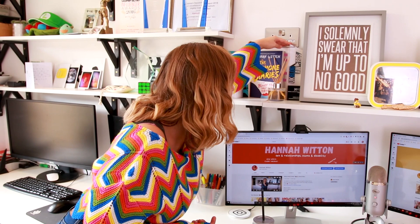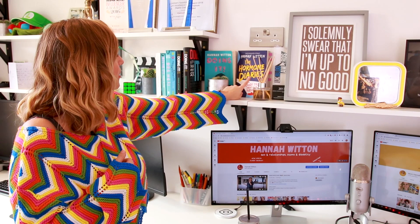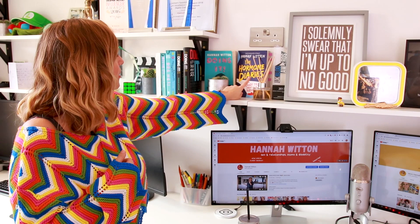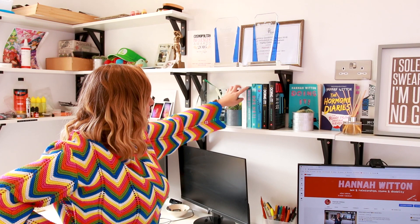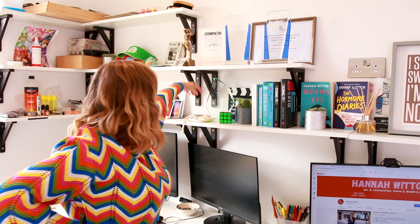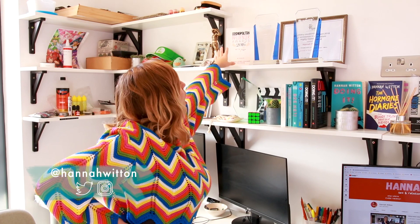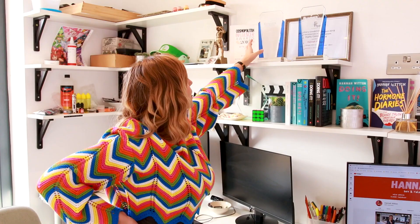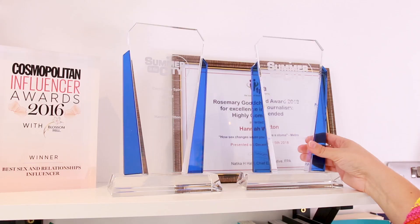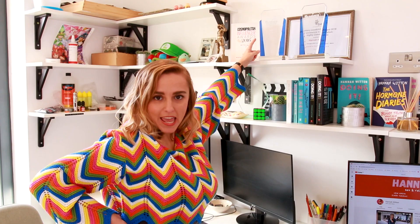So over on my awards and achievement shelf — which makes me feel really good about myself — I have a UK Blog Awards award from 2017, individual vlogger and podcast winner. Hormone Diaries, doing it. And these are different language and different editions of my book: the American English, German, Dutch. And then this is the first mock-up I got of my book, and then the proof copy. This is my Blogosphere Award, vlogger of the year. Going up, we have my Cosmopolitan Influencer of the Year award — best sex and relationships influencer. Two Summer in the City awards. Book of the Year 2017 for Doing It. Community Spirit award 2018 for getting ill. And at the back here is a journalism award — highly commended for a piece I wrote for the Metro about having sex with a stoma.